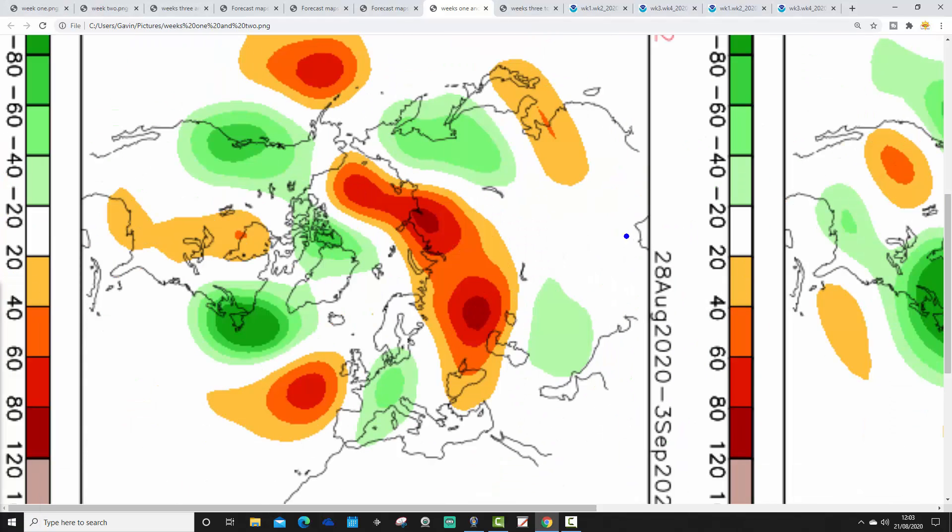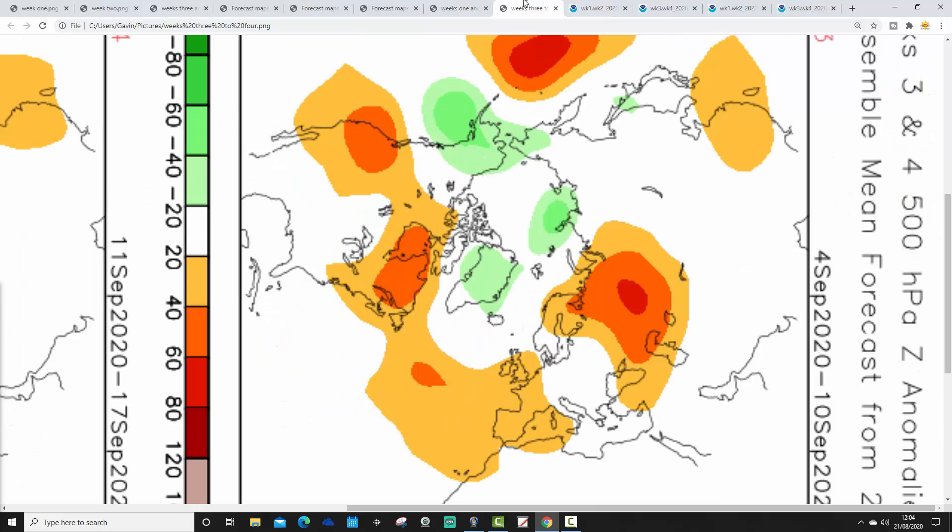Week two looks like this — from the 28th of August to the 3rd of September. Above average heights are to the west-southwest, below average heights are to our east, with the jet stream probably doing something a little bit like that with the flow. I think that could be rather a cool and showery end to August and start to September.